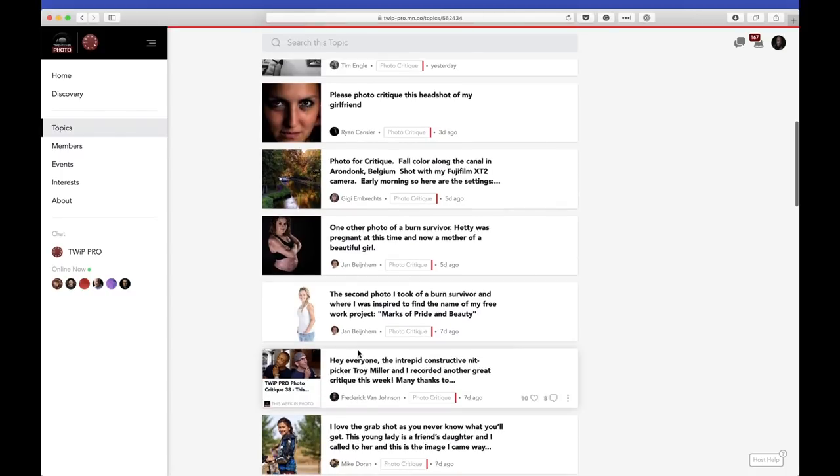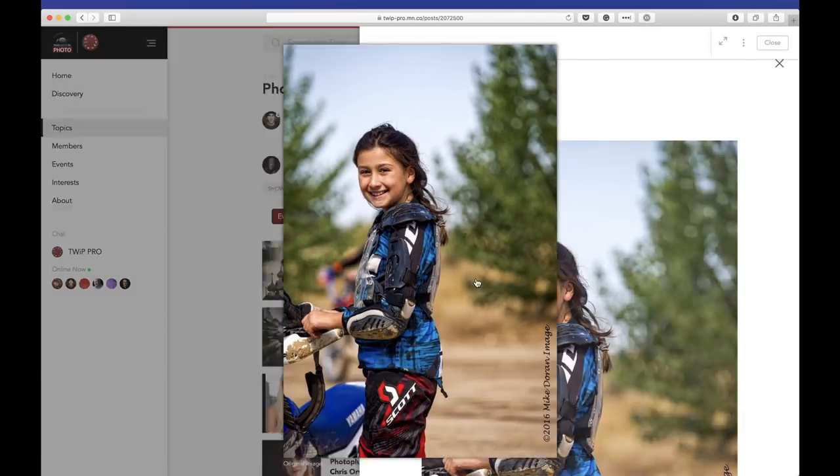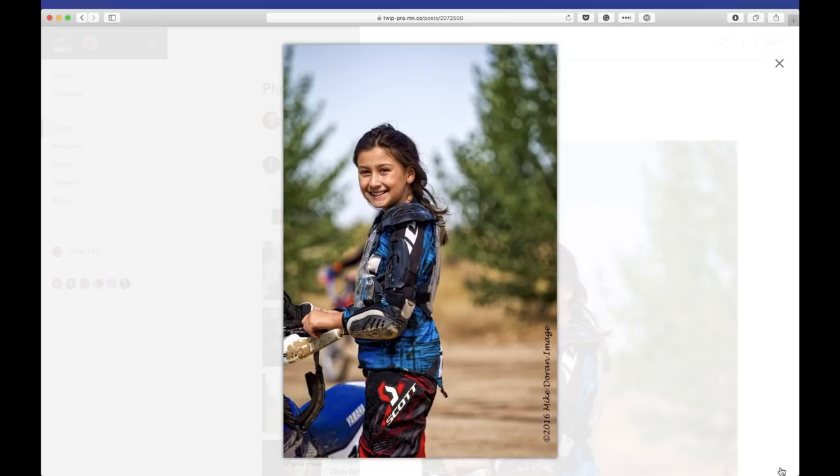Moving right along — we're cooking with gas today. The next one is Mike Doran. He says, 'I love the grab shot — you never know what you'll get. This young lady is a friend's daughter and I called her over, and this is the image I came away with.' Let's take a look — it's a grab shot. Oh man, it makes me want to get on my dirt bike. I have a Yamaha YZ 250. This is great. This strikes me as a portrait — a grab shot portrait, with a longer lens, getting circles of confusion in the background, nice bokeh.